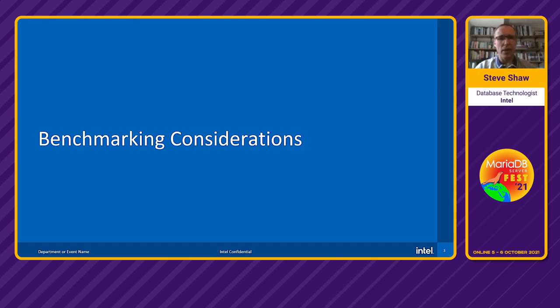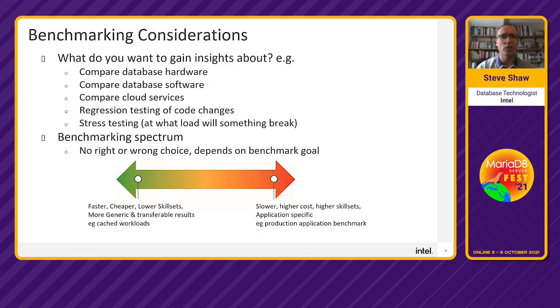Let's start with benchmarking considerations. What questions should you ask before running database benchmarks? Quite often people jump in and run benchmarks without really considering what they want to measure and whether the workload gives the right insights. Are you comparing different database hardware? Different software releases? Cloud services IO capabilities? Or maybe regression testing of code changes?